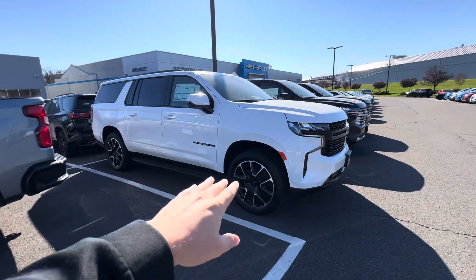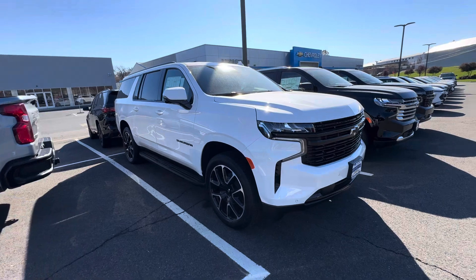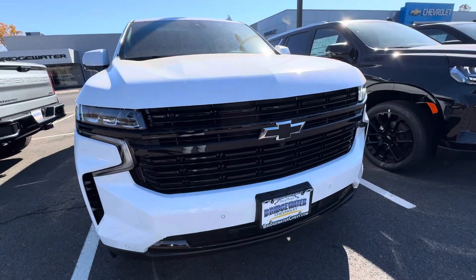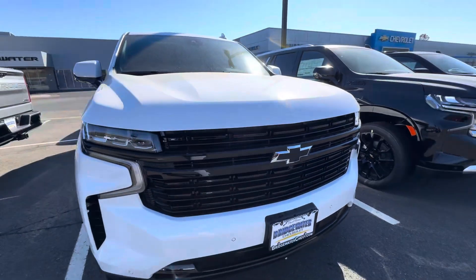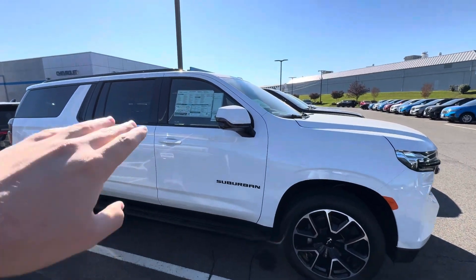It does come standard with these awesome 22-inch wheels, all blacked-out emblems and trim around the whole vehicle. Up front we have a gloss black grille with our Chevy black bowtie emblem, our 360 surround vision camera system, and color-match mirrors. Over at the side you'll see those black emblems.